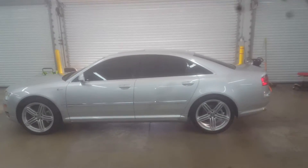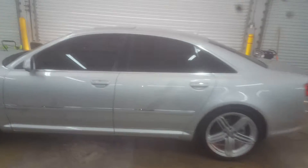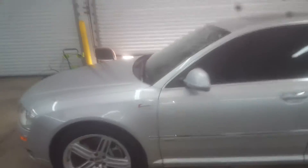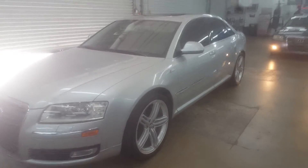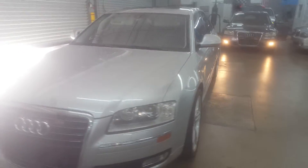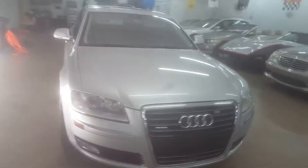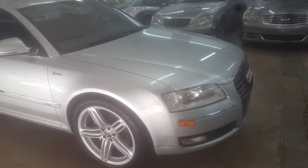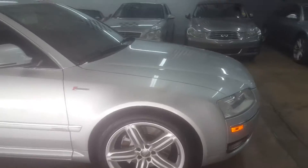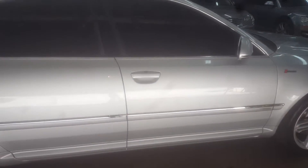We have a 2009 Audi A8. This has been my personal car for a couple years now and it's pretty much in near perfect shape. There are no dents, no major scratches — the body is immaculate. Other than really minor wear and tear, the car is a 9.9 out of 10. Tires are pretty new and all services are up to date.